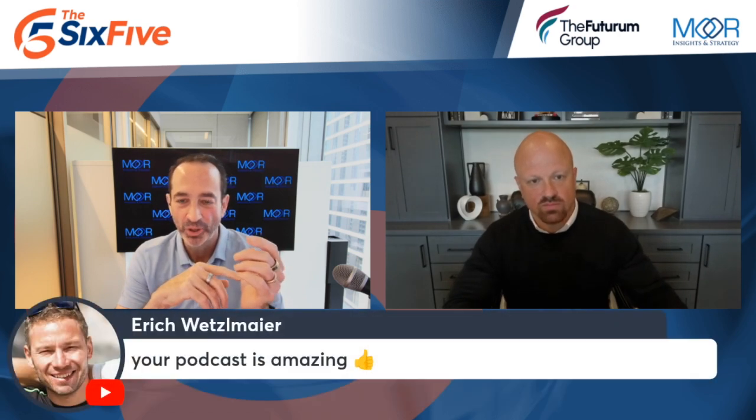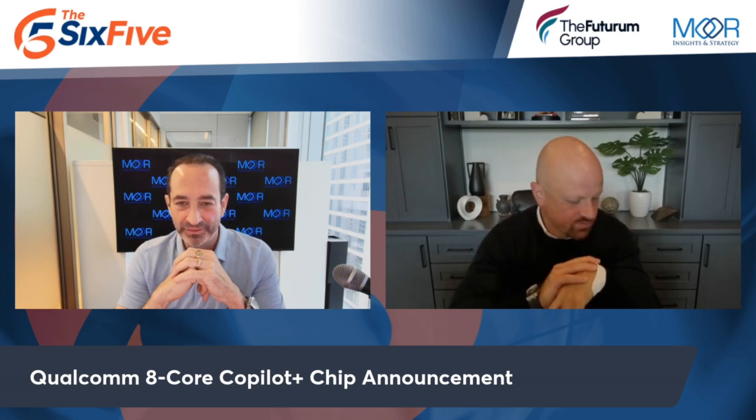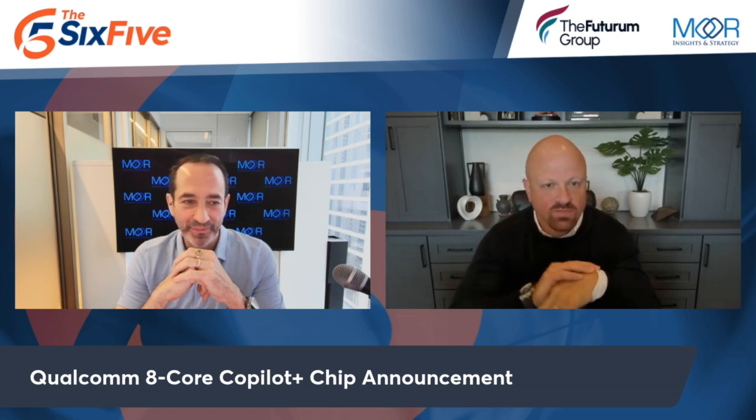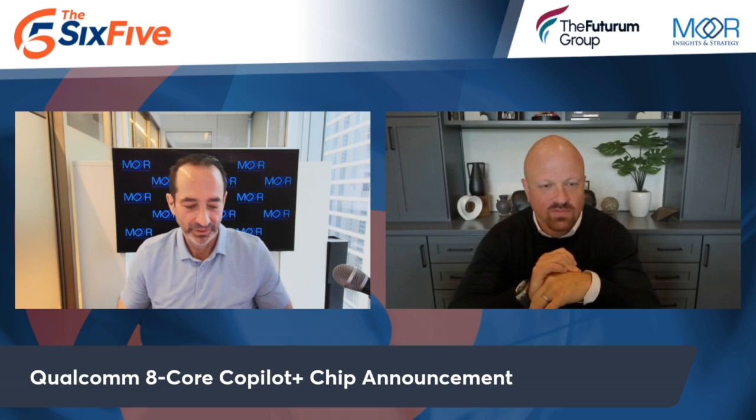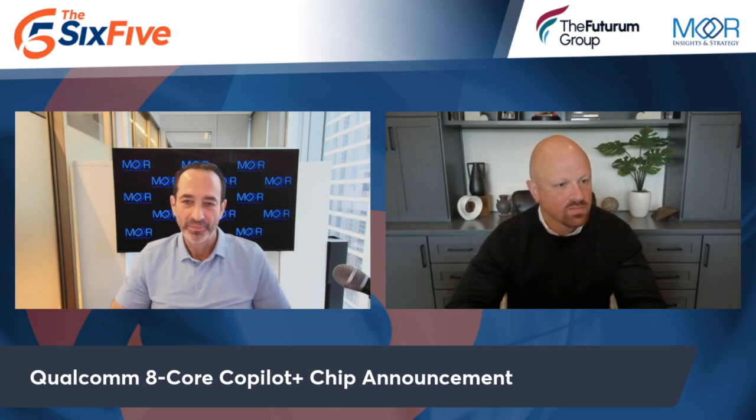Giving Qualcomm credit here — Qualcomm completely disrupted the Windows notebook market. Some people say it was Apple, and Apple really initiated this by dropping the M-bomb on the entire industry. Hats off to them for doing that, because then that inspired and gave an opportunity to Qualcomm, and AMD and Intel had to react.